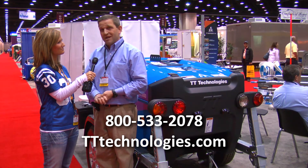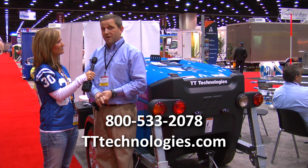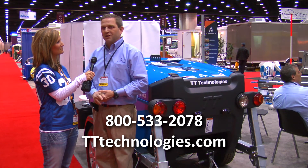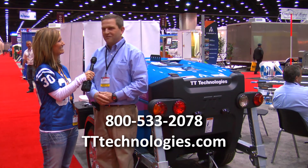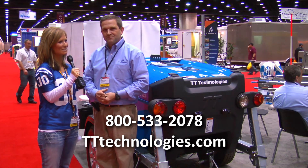You can call our 800 number, which is 800-533-208, and actually the best place would be to come to the Pumper Cleaner Show where you can see us live and get all the information you want. Thanks Mike. Thank you.